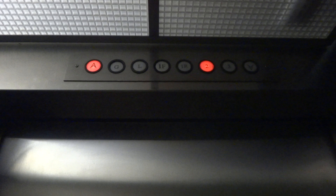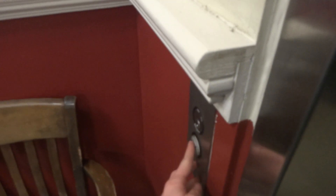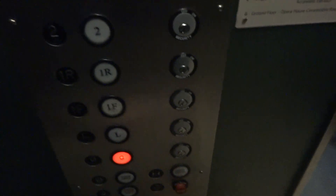Let's go to three. There's your bumper. Let's go out and ring the bell. Let's go back down to G. The close button would just not work.